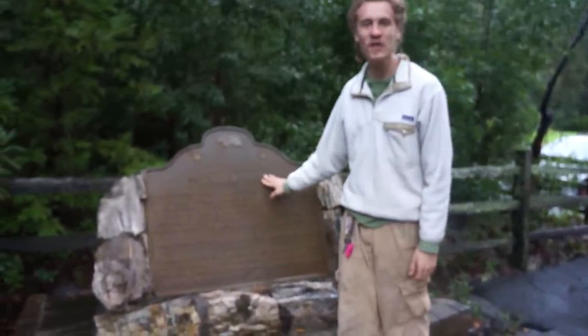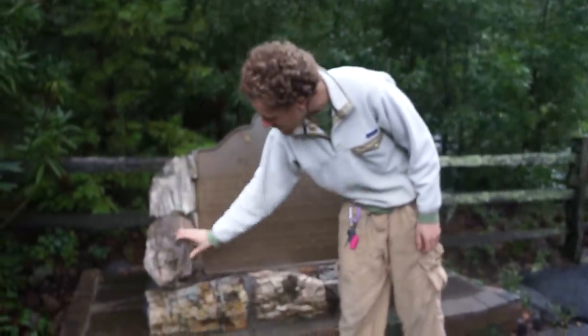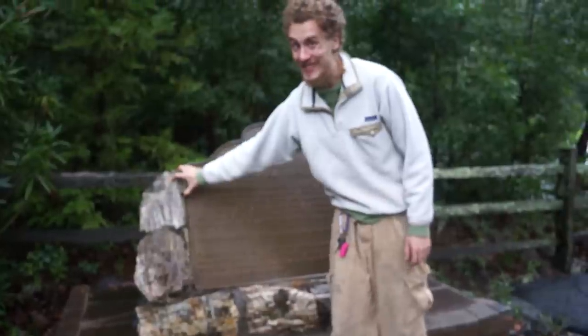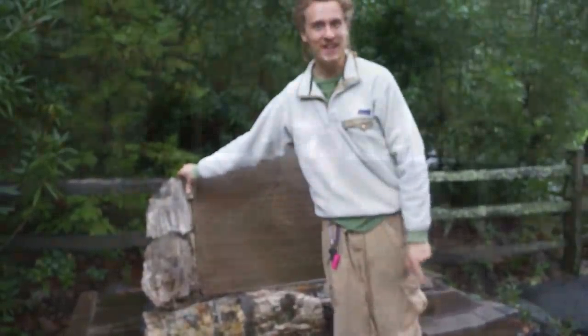I am in the Petrified Forest in Northern California at the moment, and all of these rocks here actually used to be trees, which is really, really cool. And there's a guy in there that is going to tell us all about it.